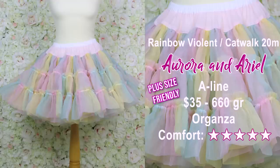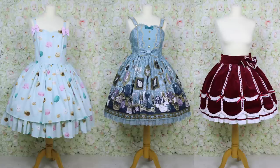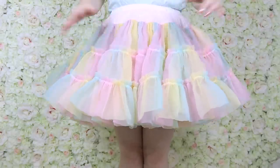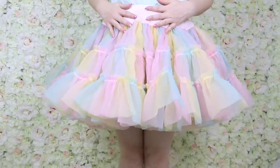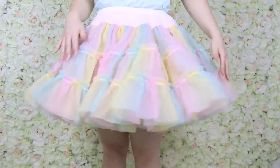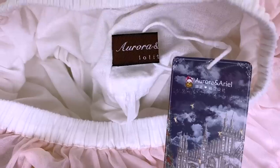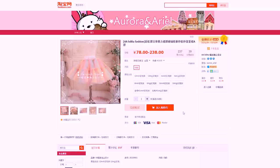This is the Rainbow Violent Petticoat from Aurora in Ariel. The regular size was a little tight after a full day's wear — they offer custom sizing for a small extra fee and recommend it for anyone with a waist over 80 centimeters. You can choose all-rainbow layers or just a rainbow top layer with white underneath. Despite all the ruffles, I didn't experience the holes and bumps of other single-layer petticoats and it held the dress well. It also comes in a 60-centimeter length for classic lolita. Note: I ordered the cupcake version but received the A-line.